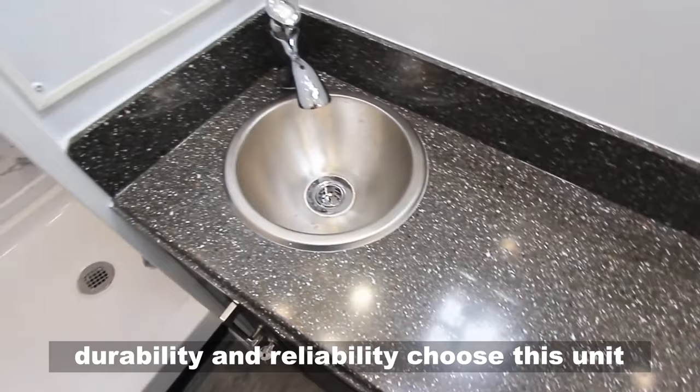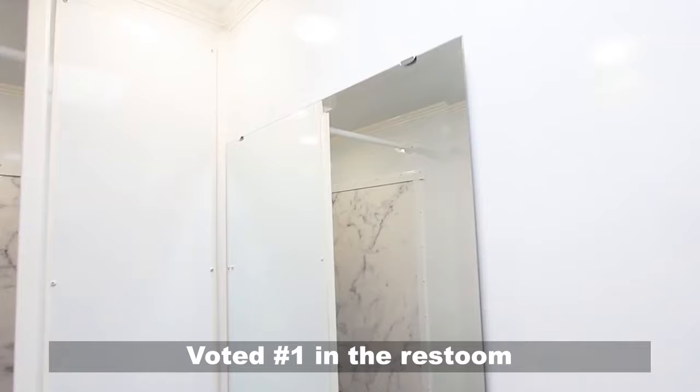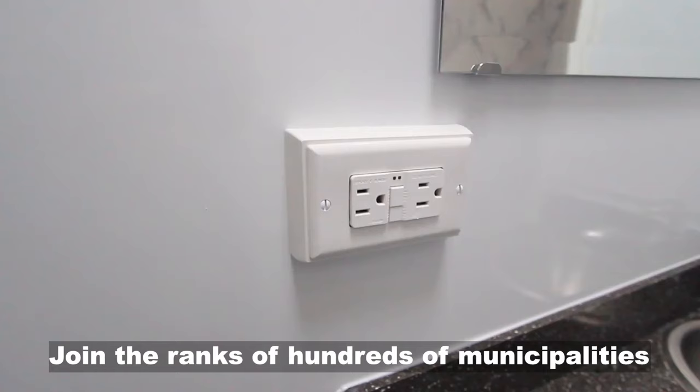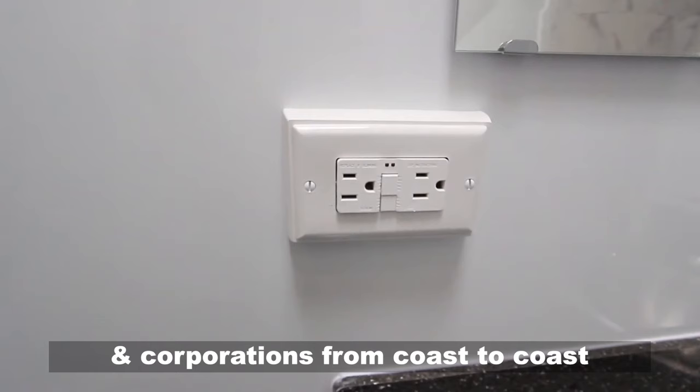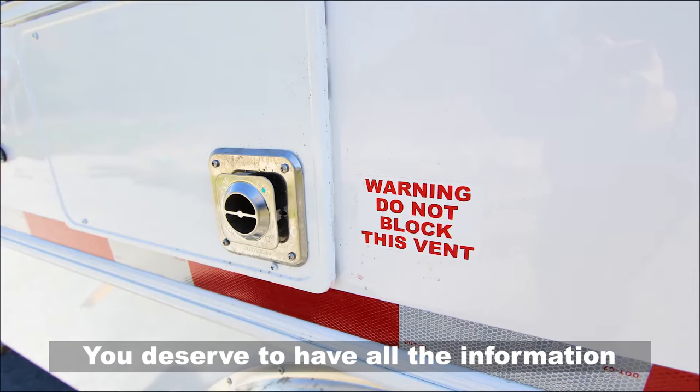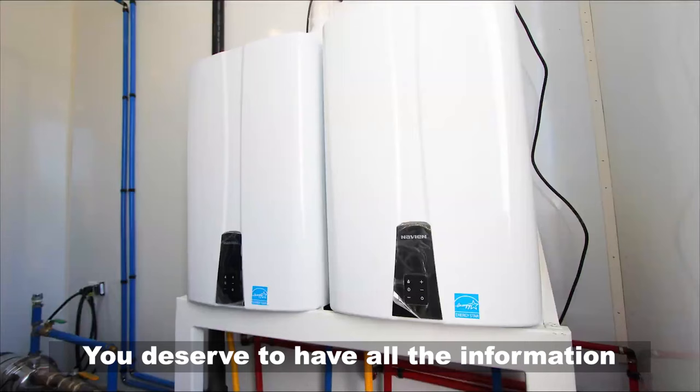Project managers needing consistent durability and reliability choose this unit to adhere to privacy and distancing. Voted number 1 in the restroom shower trailer industry, join the ranks of hundreds of municipalities and corporations from coast to coast and work with a company that puts your needs first.